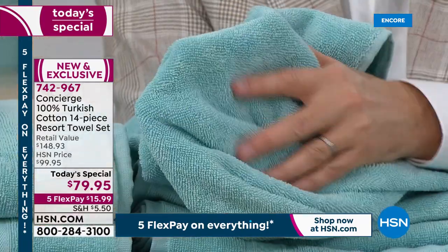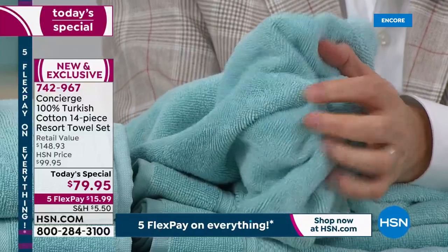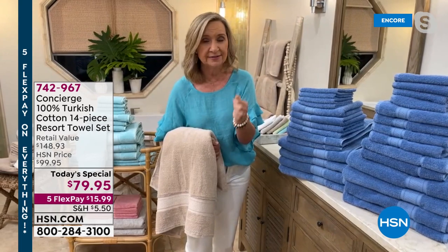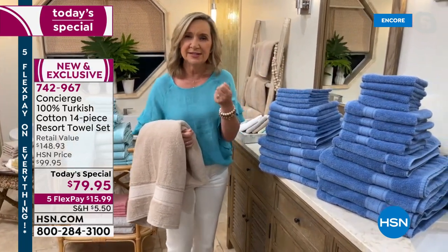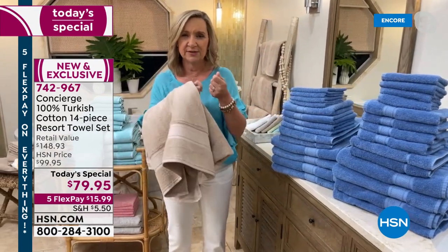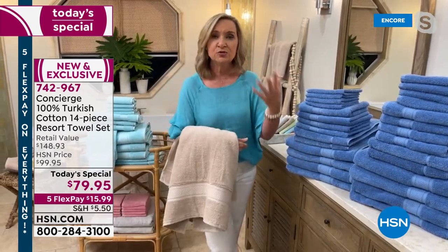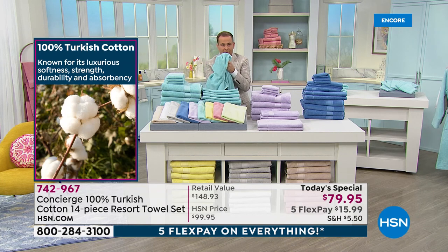The combination of the Turkish cotton, the upsizing, and the weight — grams per square meter is what we talk about with towels, like thread count with sheets. This is one of the highest grams per square meter we've ever done, well above your luxury level, but it's still not heavy. We're using long staple Turkish cotton — the finest in the world, known for softness, silkiness, absorbency, and quick drying. We didn't twist the yarns as tight, so you get more airflow, more loft, and a softer towel.